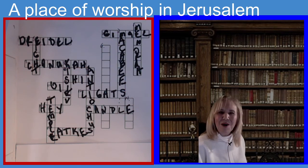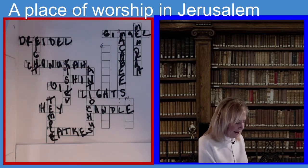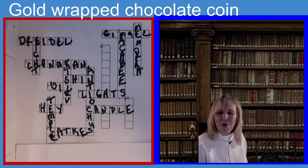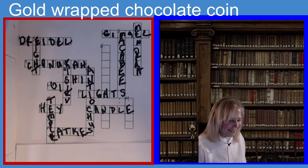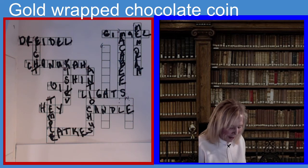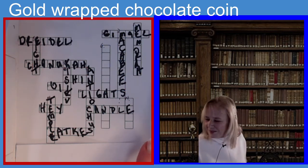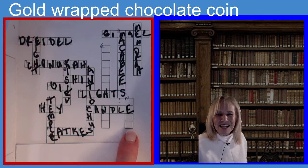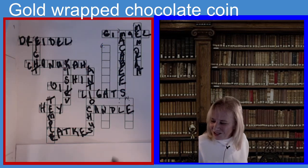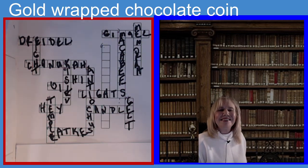We have two more to go on our 15-minute crossword. This one is fourteen down. The clue is: gold-wrapped chocolate coins — four letters. I see we missed six down; I'll go back to that. If you guessed gelt, you guessed the right answer. G-E-L-T. Hanukkah gelt.